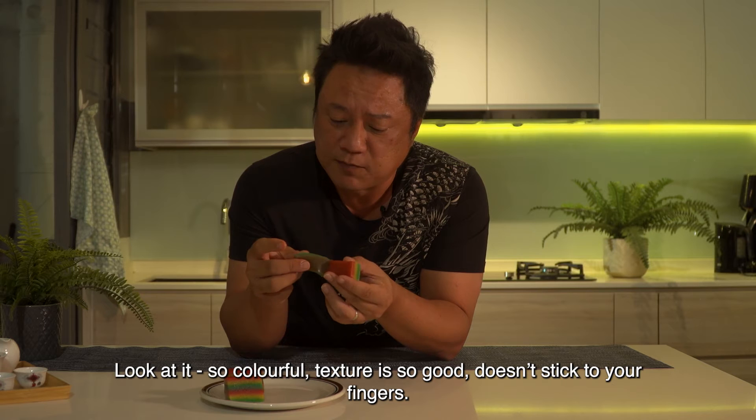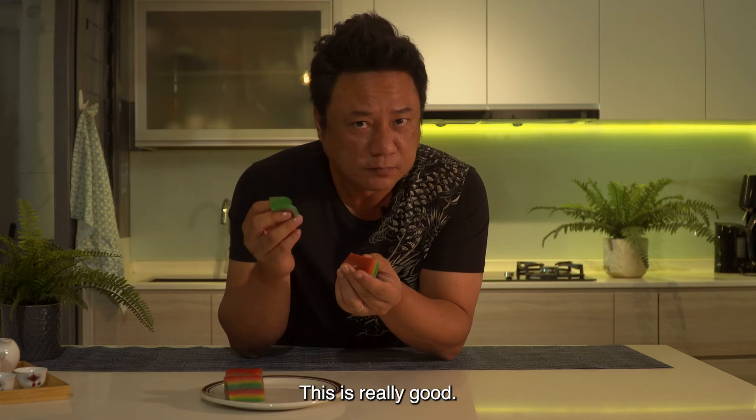So colourful, great texture, doesn't stick to your fingers. This is really good.